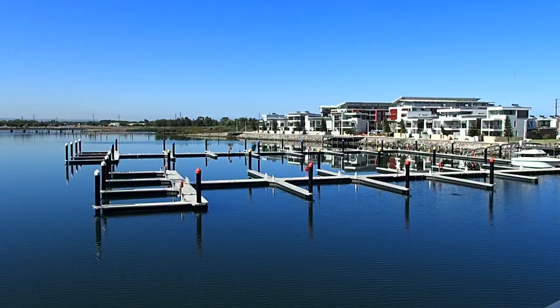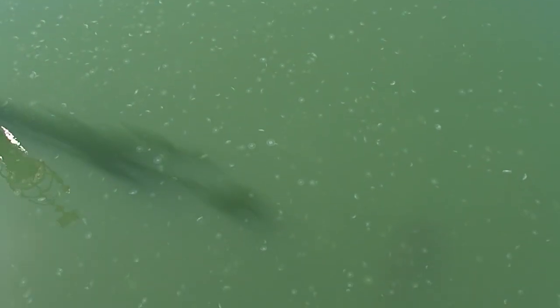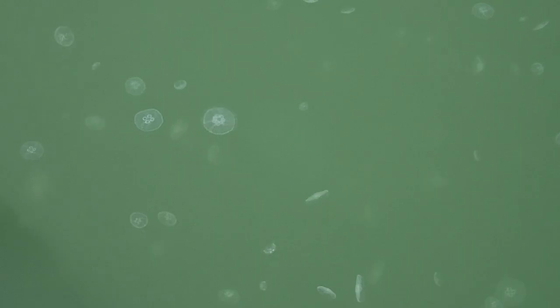After lunch, we decided to go on a walk to the marina and found another Australian animal that could potentially kill you. It's jellyfish season. That's so cool.